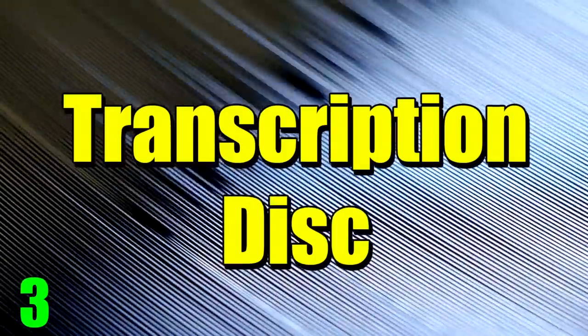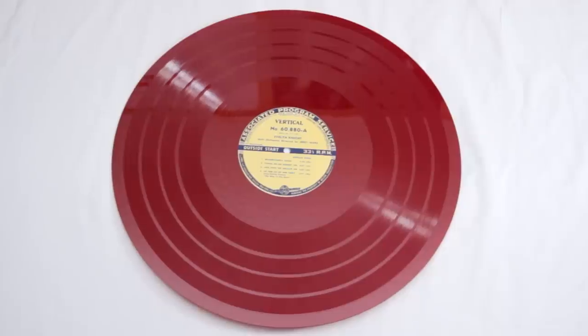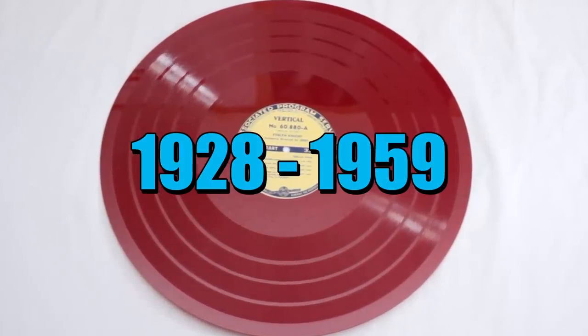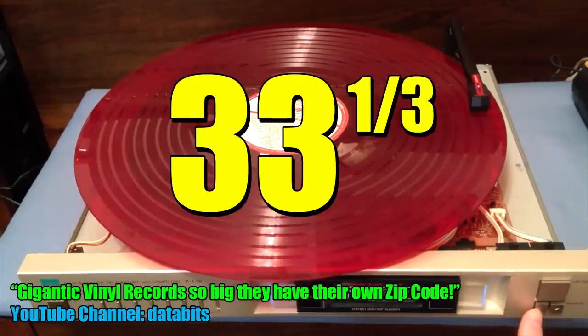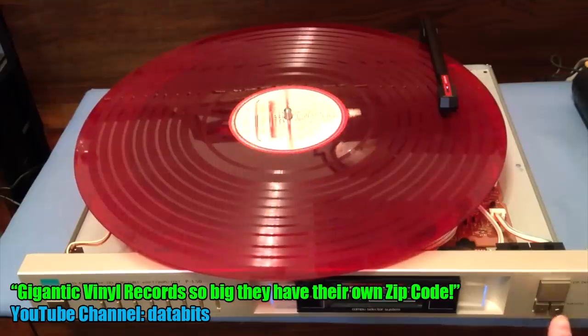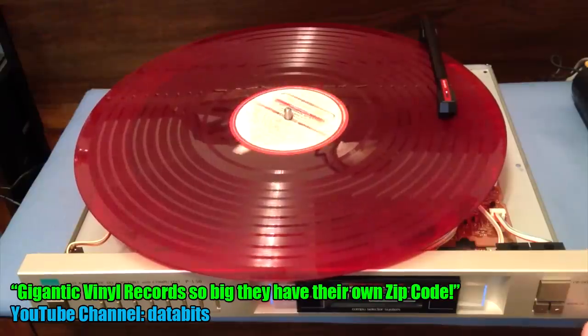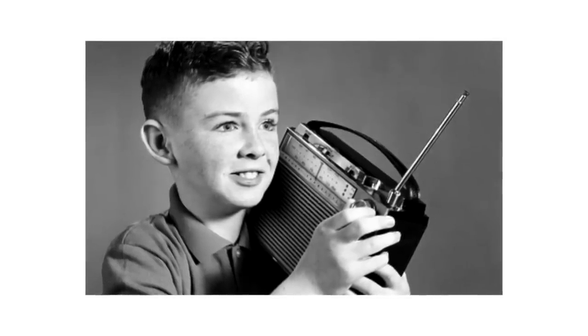Number three: transcription discs. I do own one of these — a transcription disc. These are records that are 16 inches in diameter and were primarily used for radio broadcasting from around 1928 to 1959. The discs play at 33 and one-third RPM and usually have about 15 minutes of audio per side. The radio companies wanted the absolute best sound possible, so they used wide grooves, big gaps between individual songs, and didn't place any tracks near the label to prevent inner groove distortion.